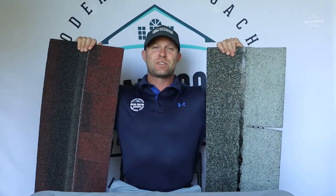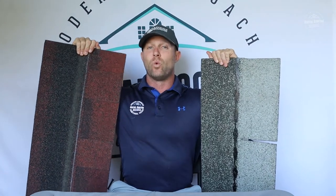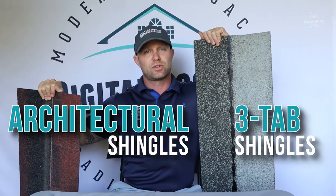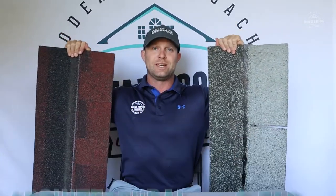I have a couple of examples of what asphalt shingles are. These are the same thing in a nutshell — they're different designs, but both are asphalt shingles. One is known as architectural shingles and the other is known as three-tab. These are the common nomenclatures for these types of shingles.